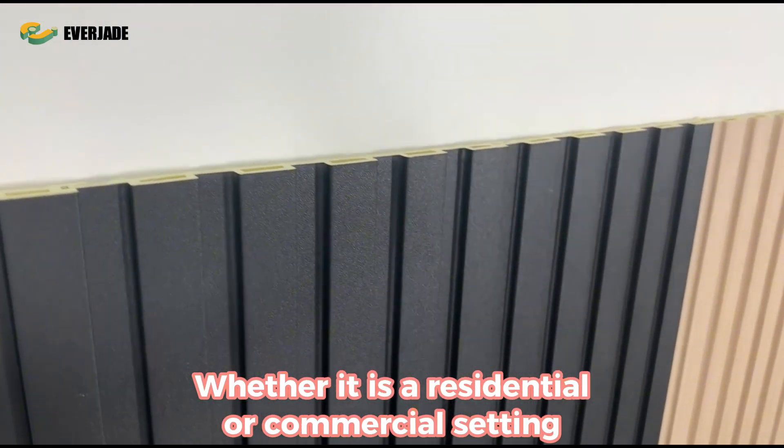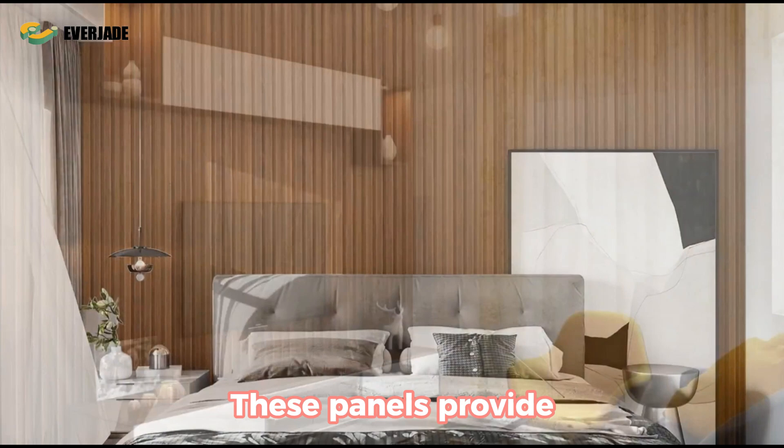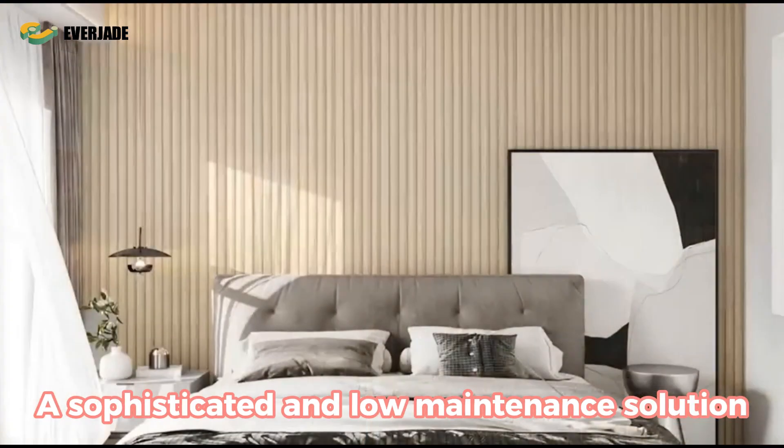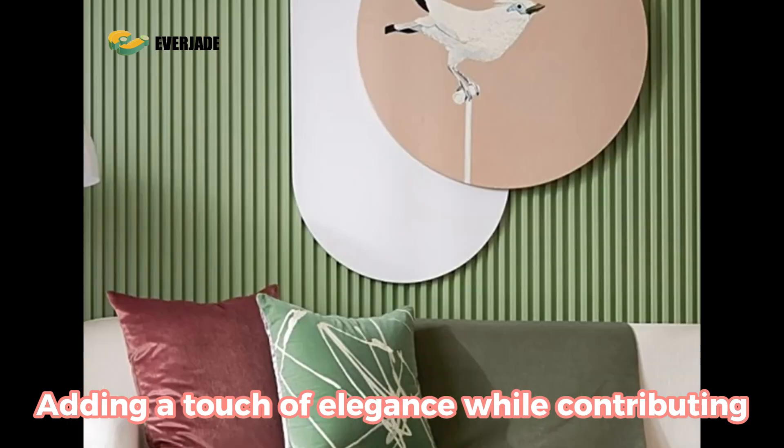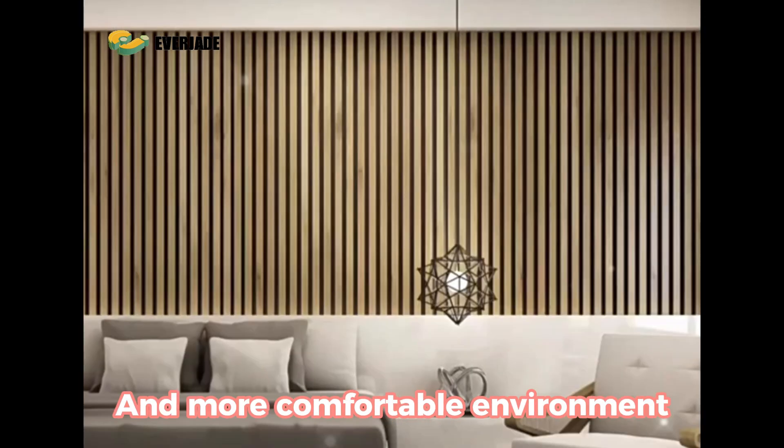Whether in a residential or commercial setting, these panels provide a sophisticated and low-maintenance solution for interior design, adding a touch of elegance while contributing to a quieter and more comfortable environment.